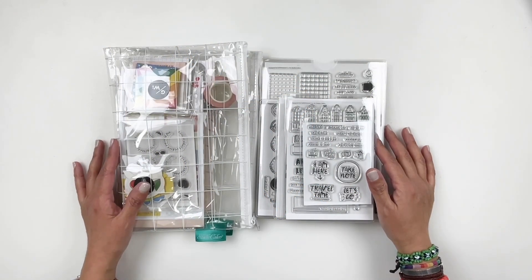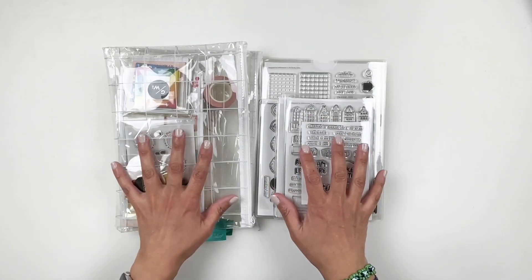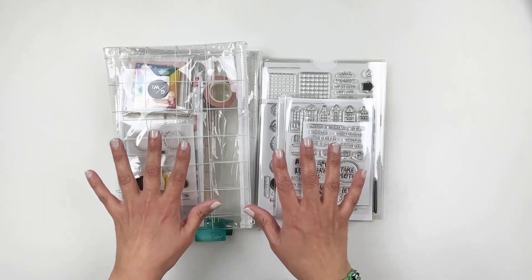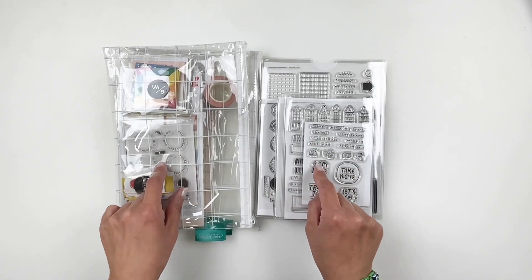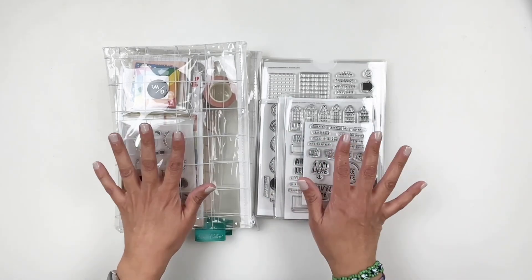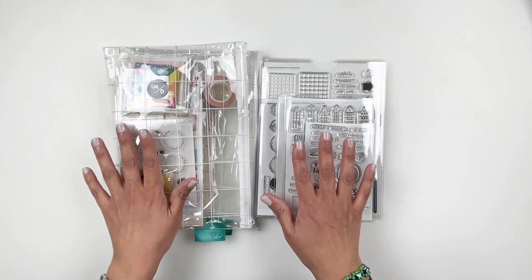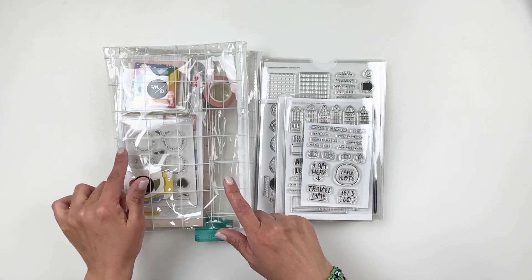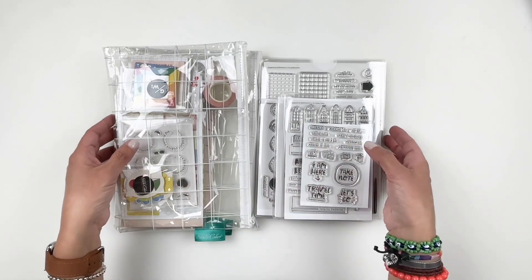Hi everyone, this is Hibba from My Little Journal and today I'm excited to be sharing with you the new Studio Calico April release. Today is April 1st, 2023 and I have a lot of stamps and kits to share with you. We're going to start with the add-on stamp sets and then get into the subscription kits, so let's get to it.